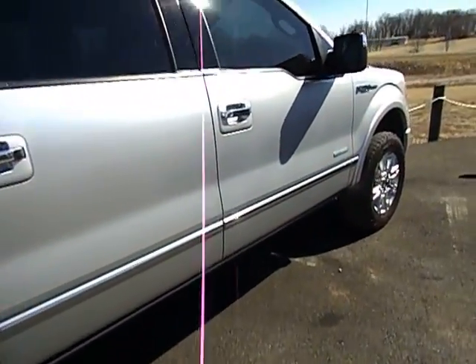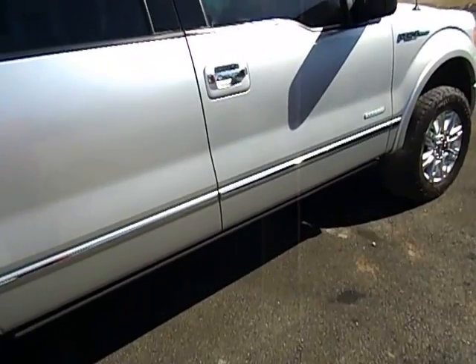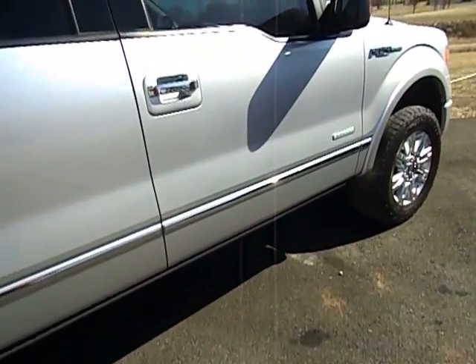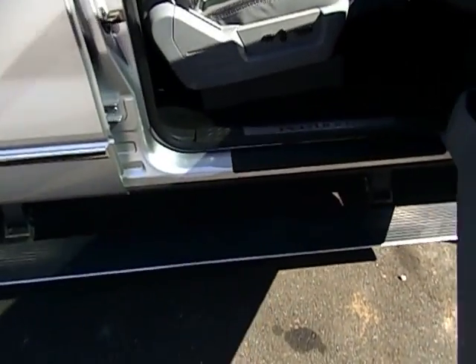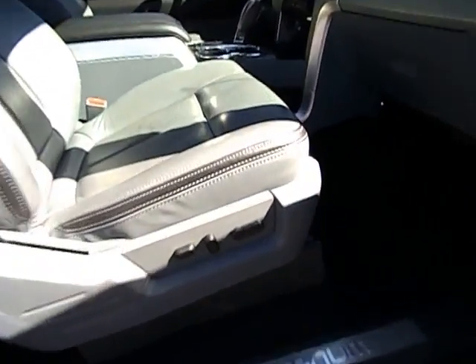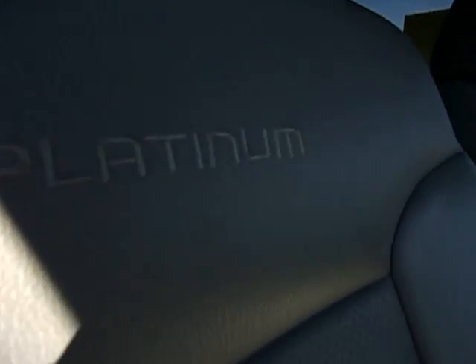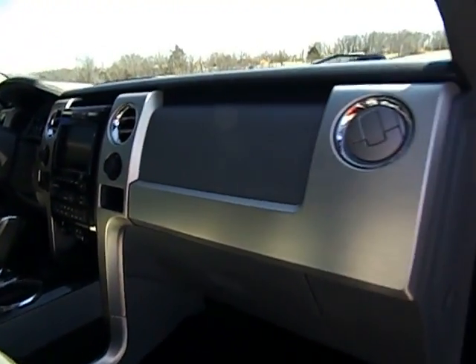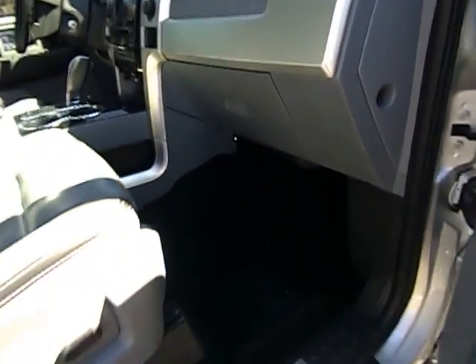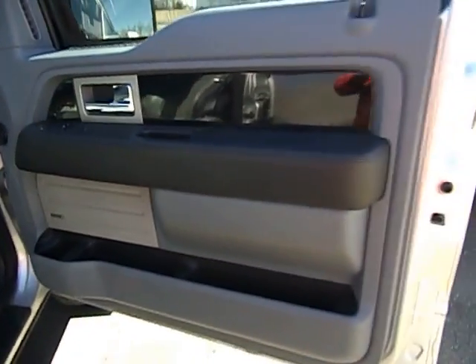There's no dents or dings or scratches. It's in really, really good shape. It has the power running boards, as you see there. It's a two-tone leather interior with nice seams. These trucks are so nice inside, it's amazing. The EcoBoost puts out a lot of power.